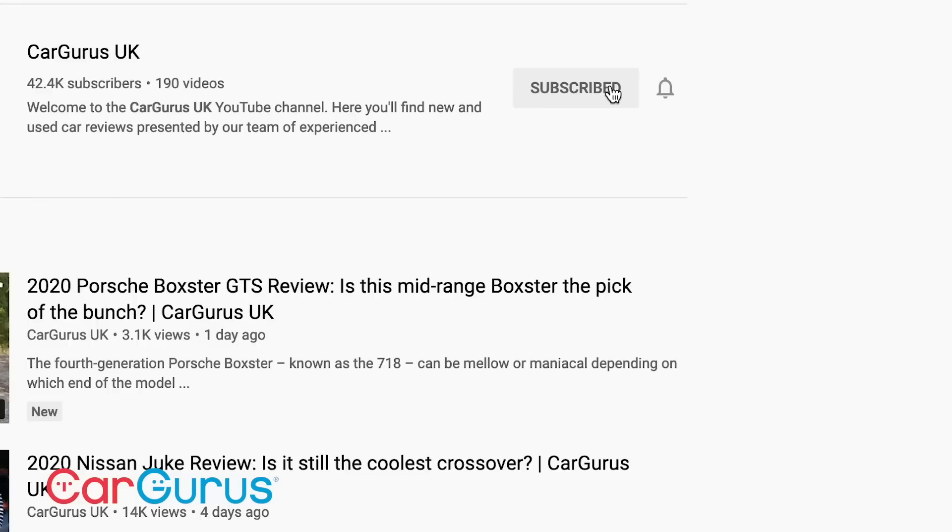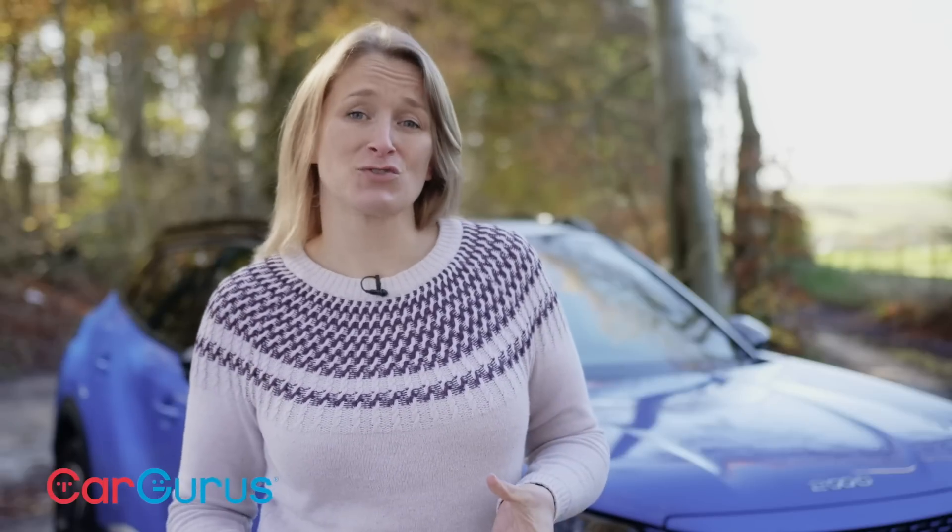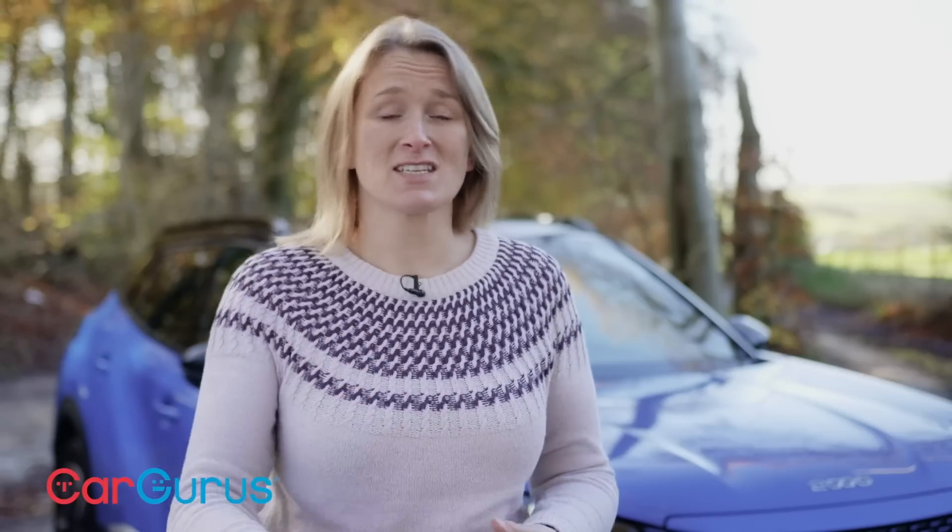Don't forget to hit subscribe and turn on notifications so that you don't miss out on any CarGurus videos. We'll talk about practicality and how the Peugeot drives in just a second, but first here are five things to know about the e2008.